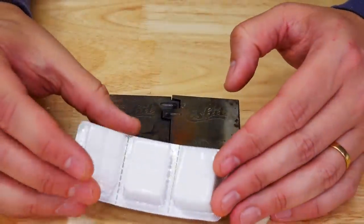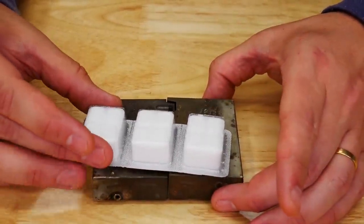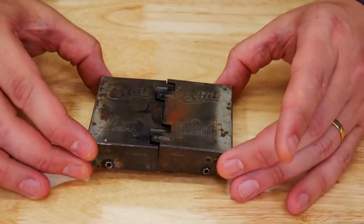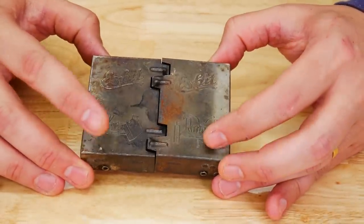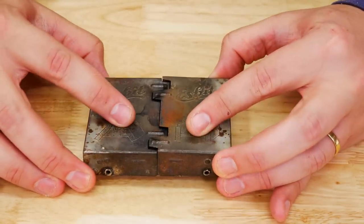The fuel it uses is these 14 gram solid fuel tablets, which is what we'll use in all of our testing today, except for one particular stove. The benefits: it is compact, very lightweight, holds the fuel inside, and is readily available secondhand so you can get it pretty cheap. No assembly required, and it is just a classic solid fuel stove.